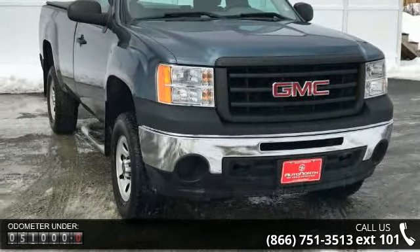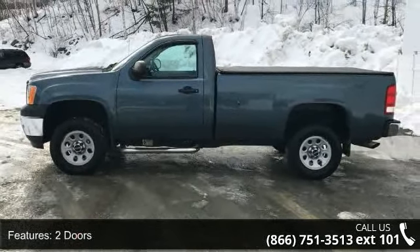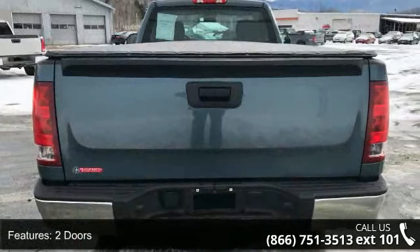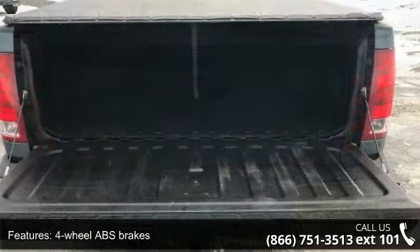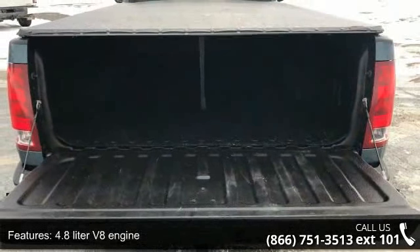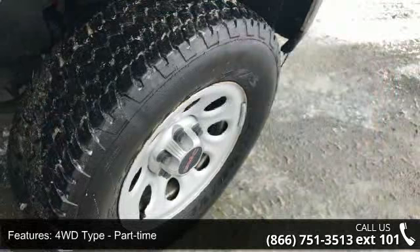This vehicle's top features include two doors, four-wheel ABS brakes, 4.8-liter V8 engine, 4WD type part-time, air conditioning, automatic transmission, bed length 97.8 inches, clock in radio display, cruise control, and daytime running lights.